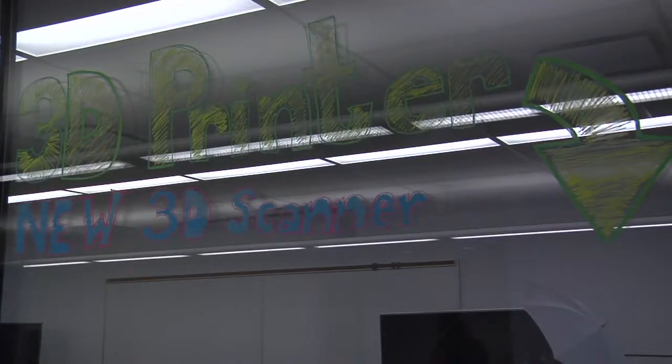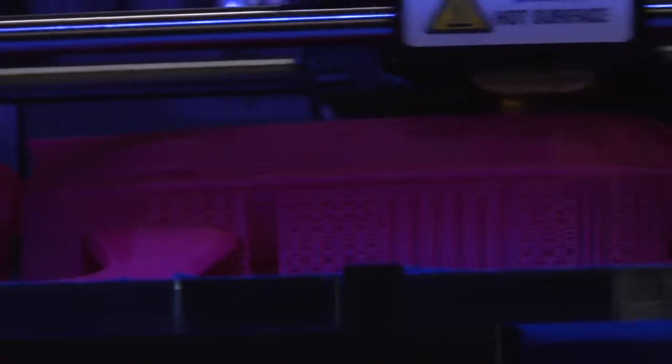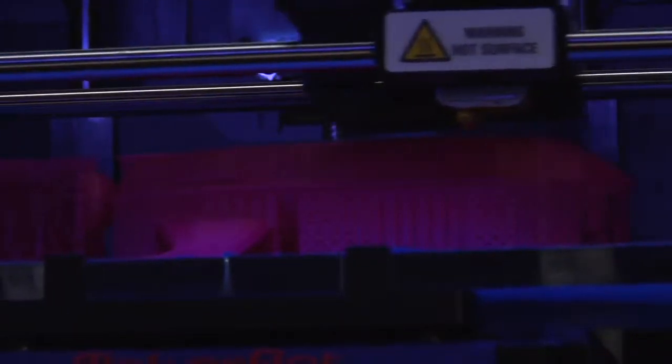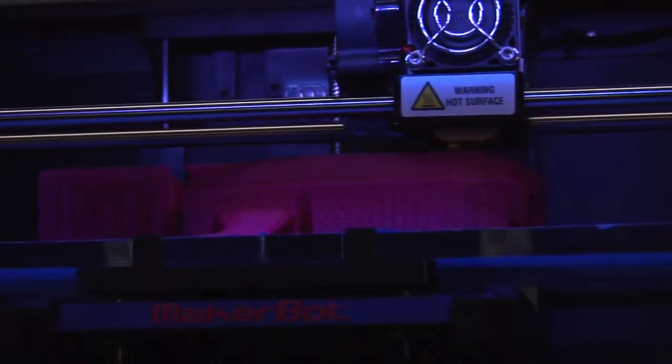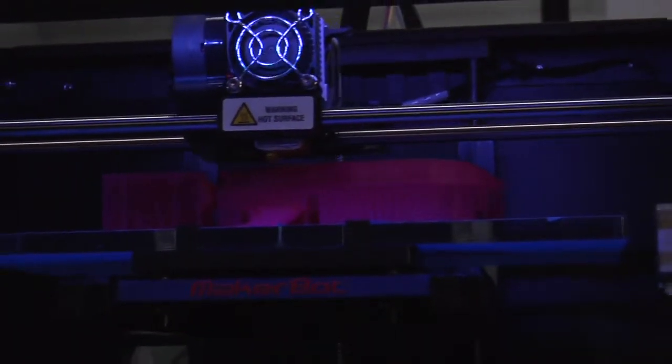3D printing is becoming more and more popular. The technology turns computer-created designs into real things. This month, architects in Amsterdam started building the world's first 3D printed house.